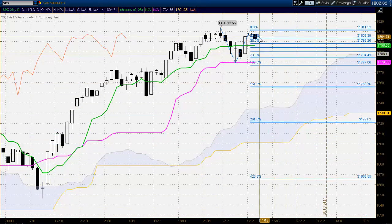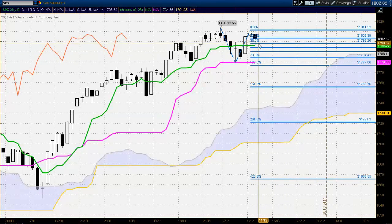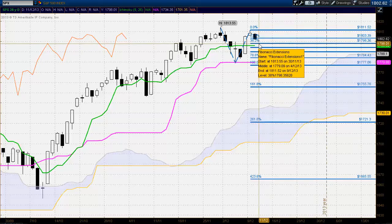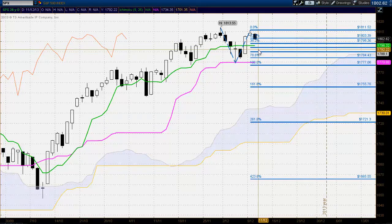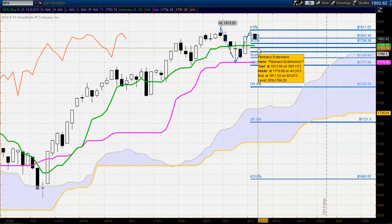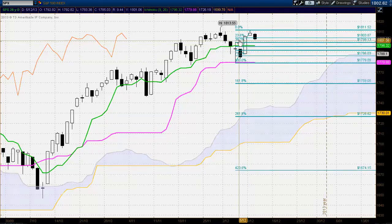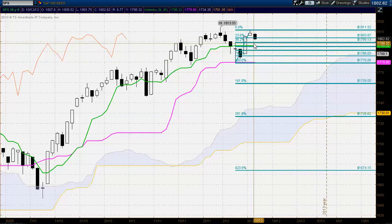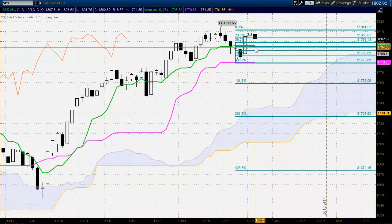In terms of the Fibonacci extension, we've traded through the 23.6% level in a fairly bearish manner today. The targets we're looking at are the 38.2% and the 50%, which are hovering around that Tenkansen, suggesting very strong support coming in around this area extending down to around the 1794 level. In terms of the Fibonacci retracement, we've traded through the 23.6% level there as well, and our targets are the 38.2% and the 50%, which coincide exactly with the Tenkansen — so expecting solid support around the Tenkansen. If we do break that area in a bearish manner, it will be significant and may suggest lower prices.